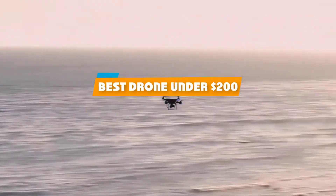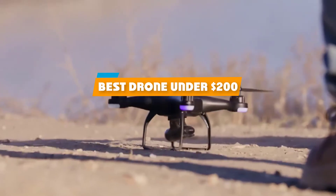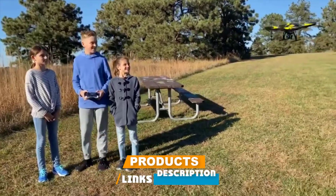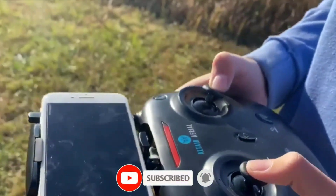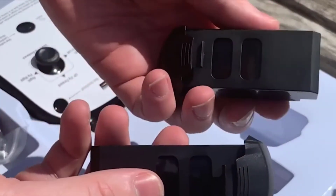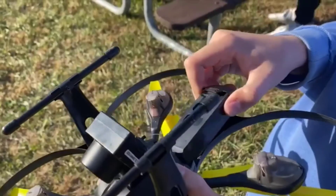If you're looking for the best drone under $200, here's a list you must see. We made this list based on our personal preference and sorted it based on their features, prices, quality, durability, and reputation of the manufacturers and customer feedback. We've also included options for every type of customer. So let's get started.